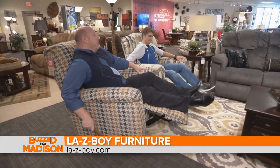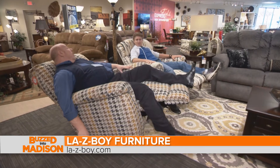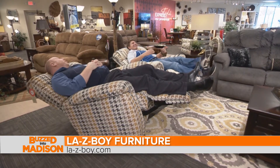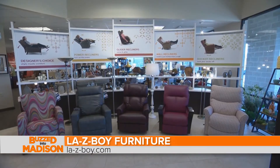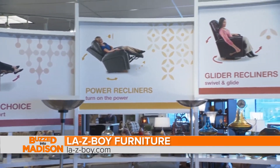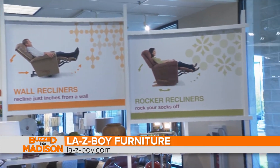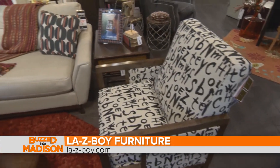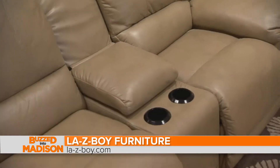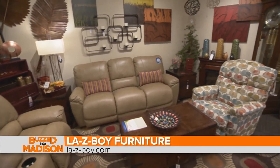Our two-chair deal is something that a lot of the community around knows about — the sale that we run. The two-chair deal allows the consumer to pick two of the same chairs, maybe apply different materials to them, or get two completely different style chairs. We're giving you an additional $50 off the current sale pricing on those two chairs, so you're saving a little bit more, and they don't have to be exactly matching.